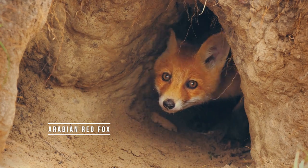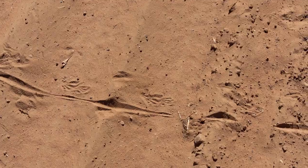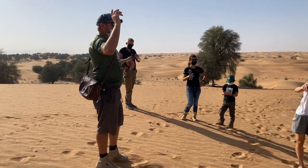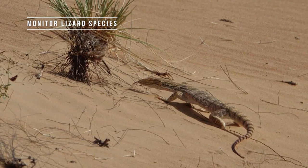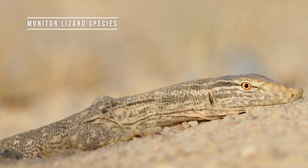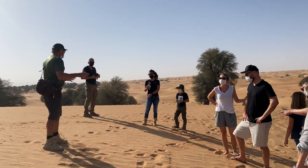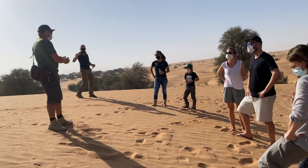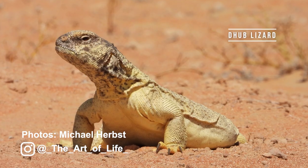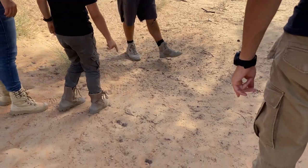Here's a very cool track. You see this one here — this is actually bigger than a sandfish track. This is a monitor lizard, a baby monitor lizard. The monitor is a meat-eating lizard; it likes to eat baby chicks, sandfish, and anything it comes across. The dub lizard, the other one we saw, is a herbivore and eats only plants.